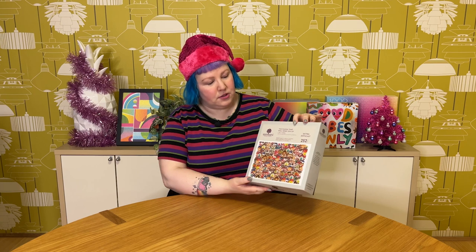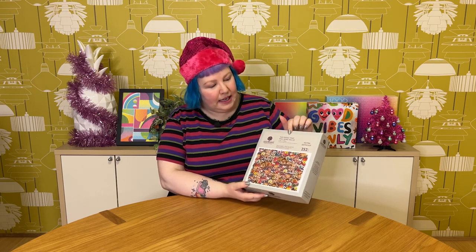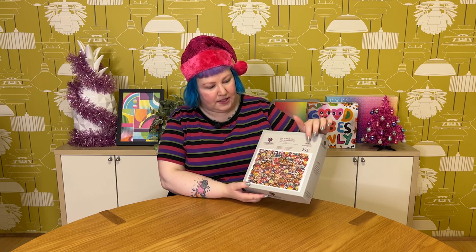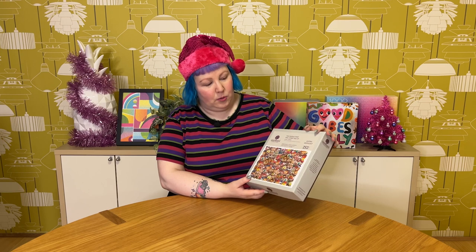So to help cheer me up and get me into the Christmas festive spirit, today I'm excited to be putting together this super fun challenge puzzle from Wentworth Wooden Puzzles. This one's called 'The Puzzle That Will Wind You Up' and it's listed as extra difficult. It's only 252 pieces though, but I have done one of the challenge puzzles before, which I did a video on — I'll link that up top. It was a similar piece count and that was pretty tricky too — doable, but challenging and a lot of fun.